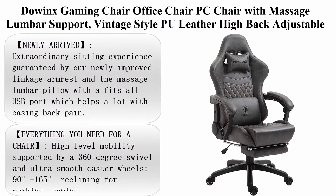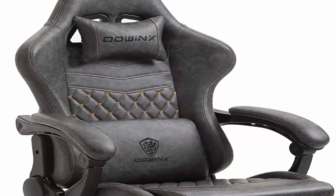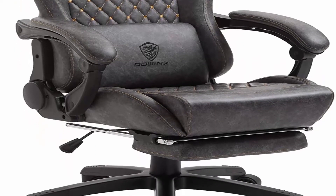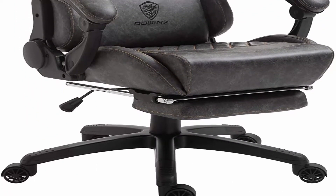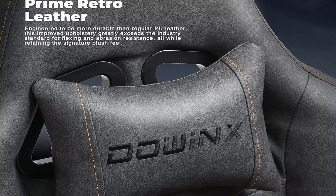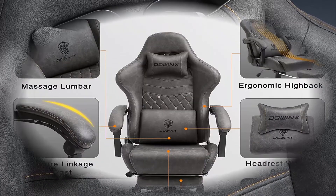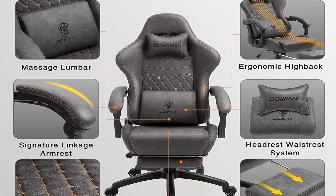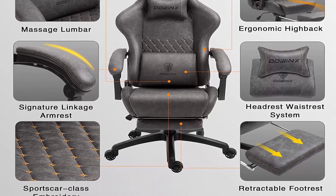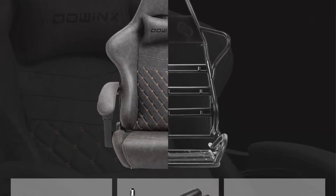Top 6: Doinks Gaming Chair Office Chair PC Chair with Massage Lumbar Support, vintage style PU leather, high back adjustable swivel task chair with footrest, light grey. Extraordinary sitting experience guaranteed by improved linkage armrest and massage lumbar pillow with USB port, which helps ease back pain. High level mobility supported by 360 degree swivel and ultra smooth caster wheels. 90 to 165 degrees reclining for working, gaming, reading or napping. 20 degree rocking and retractable footrest. Up to 350 pounds capacity, adjustable seat height.